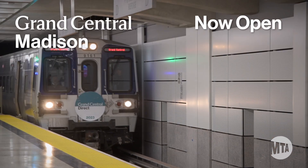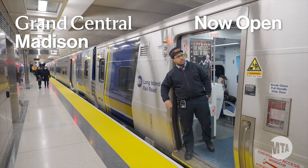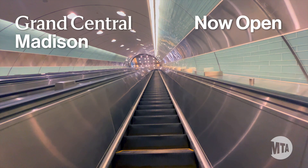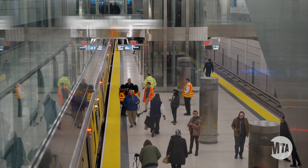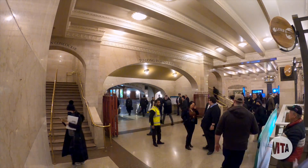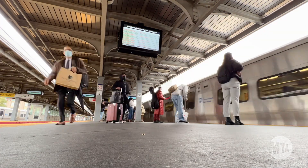Get ready, New York. Grand Central Madison is now open. We're opening the station with special Grand Central direct trains that will run between Jamaica and our spacious new concourse below historic Grand Central Terminal. Your current LIRR trips won't change until we announce a new schedule, coming soon.